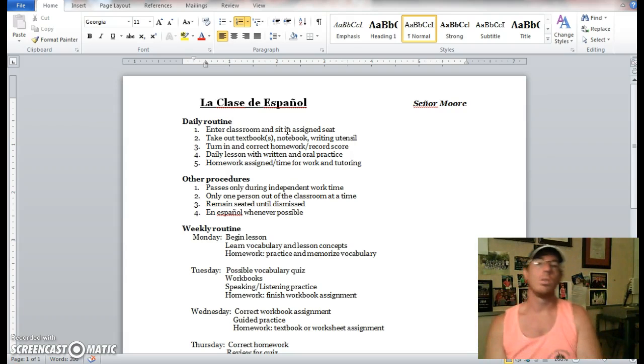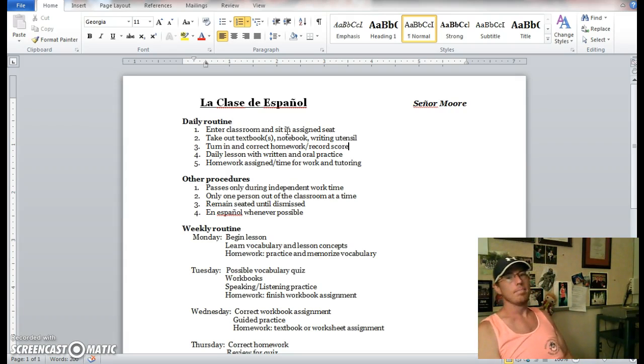If there's anything to turn in or correct, we will do that more toward the beginning of the hour. Our daily lesson with written and oral practice will have more of a focus on oral and written practice in class. In the past, we've had a big chunk of our lessons at the beginning of the week geared toward explanations — me getting up in front of the Promethean board and explaining a specific grammar point and things along those lines.